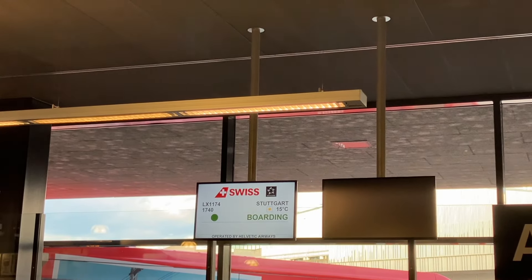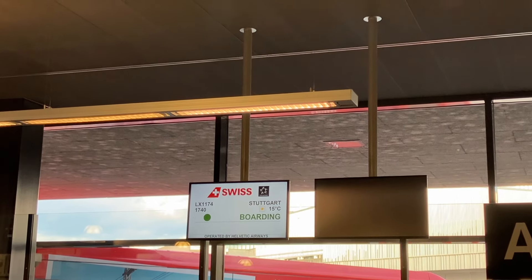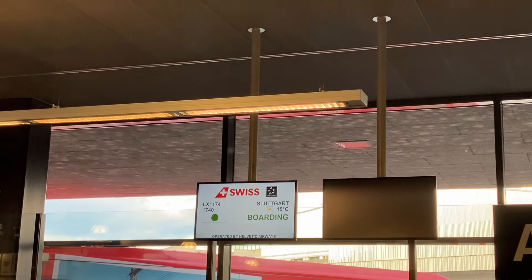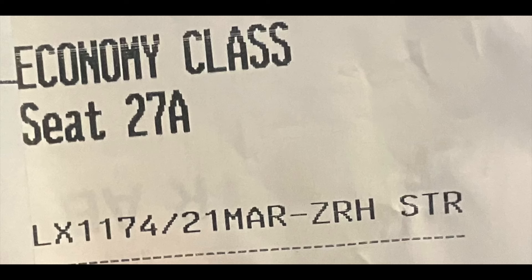Boarding began soon, and when my group was called, I got on the bus. Now came the second sign that I wouldn't be on the plane I was expecting. When I scanned my pass, they gave me a printout slip saying that my seat was changed. From what was originally supposed to be 11F, I was now to be seated in 27A. They told me it was because of an equipment change, aka an aircraft type change. Now things were getting exciting.